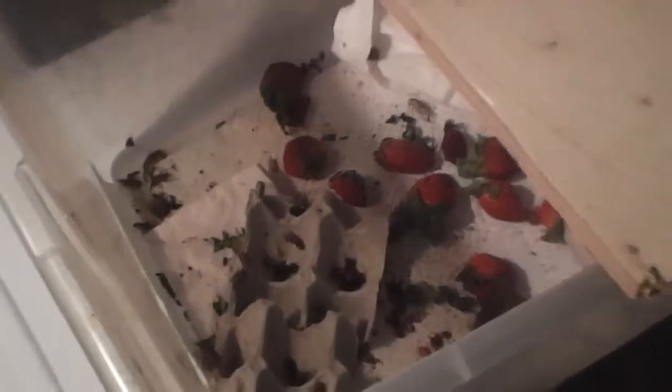Over here, back to my crickets. There's about 300 in there — nothing too exciting. Some of them keep escaping. This is my timer power bar. It turns off all my daytime lights at 8:30 at night and turns them back on at 8 in the morning automatically, so I don't have to do it.